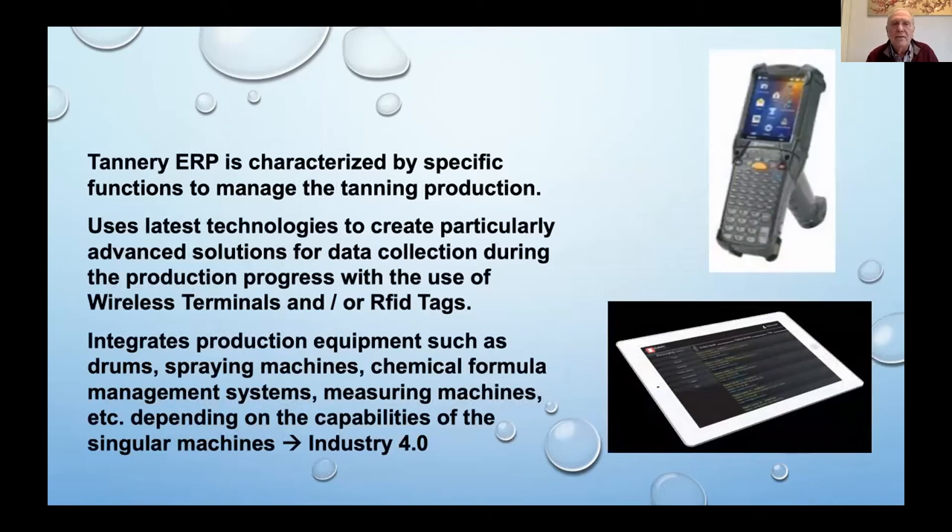Tannery ERP is characterized by specific functions to manage the tanning production. It uses the latest technology for advanced data collection during the production process with the use of wireless terminals and RFID tags — so you can use your smartphone or tablet and walk through the tannery with all the information you need. It integrates production equipment such as drums, spraying machines, chemical formula management systems, and measuring machines — everything can be connected to Industry 4.0 software.